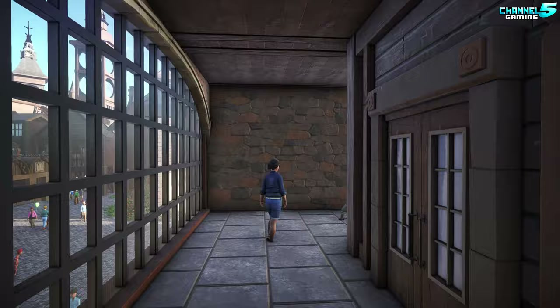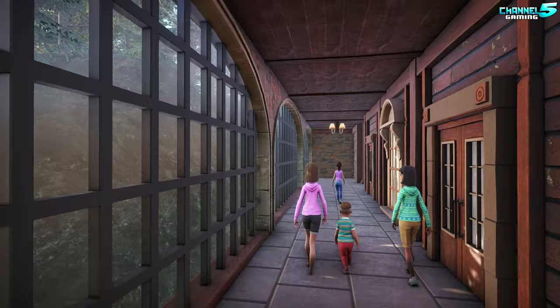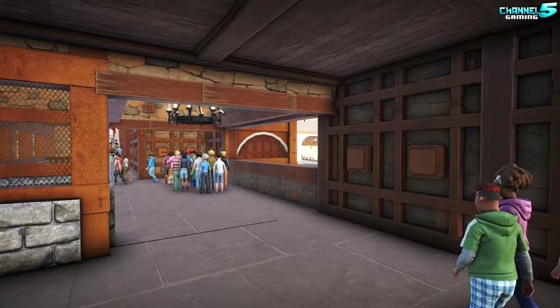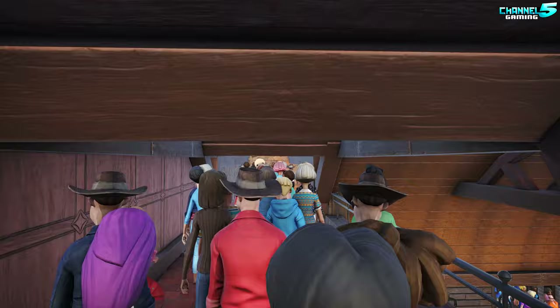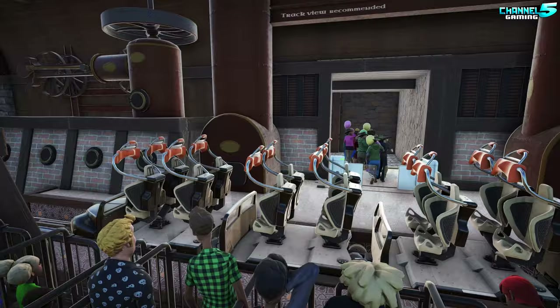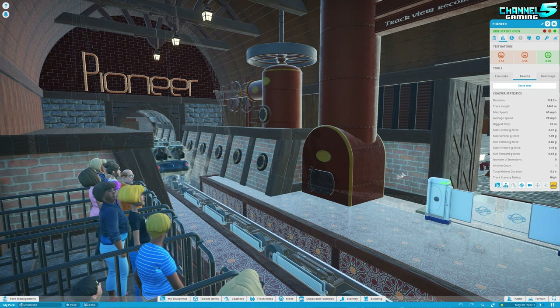All right, where are we headed? This is quite lovely — it's kind of cozy in here. Did it just lead us to the other side of the building or are we actually in a queue? I think we're in a queue. The next coaster of the day, ladies and gentlemen, is going to be just a little bit further down this queue. The Pioneer — it's a launch copperhead, 1.4 kilometers in length, 60 miles per hour, nine inversions. Lots of inversions on these coasters. Let's do a track view and see how it goes.